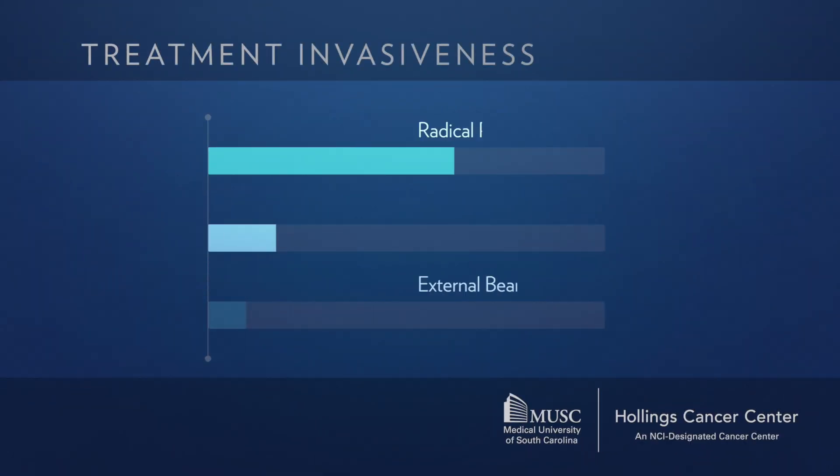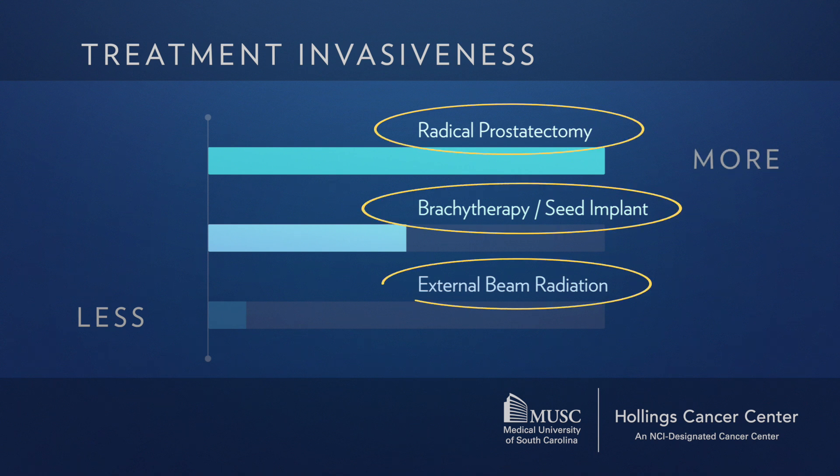In summary, the radical prostatectomy is the most invasive option, seed implant is in the middle, and external beam is the least invasive. The time commitment also differs: surgery is a one-day procedure; the seed implant is done in a day but the radiation is delivered over weeks as the seeds work inside you; external beam requires about 20 daily trips for treatment.